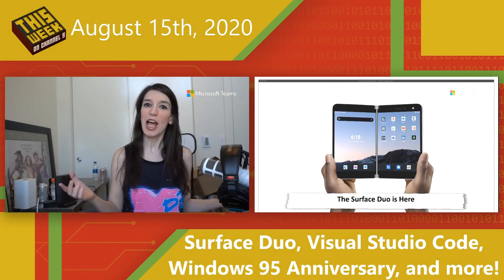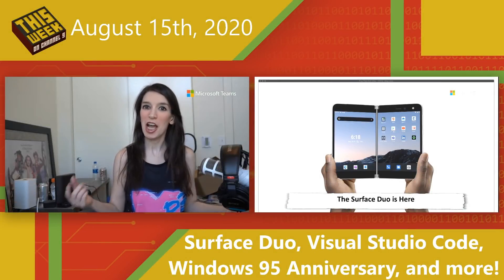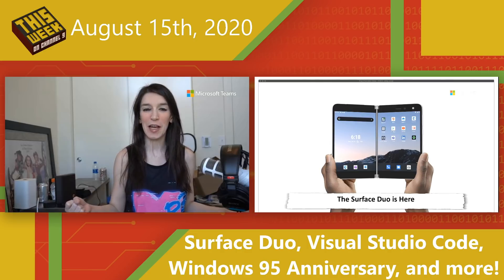Welcome back to another episode of This Week on Channel 9. I'm your host, Christina Warren, Senior Cloud Advocate.